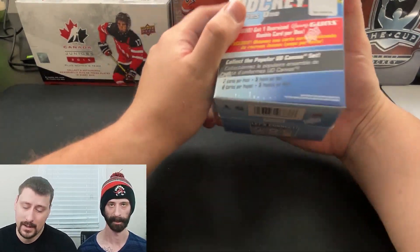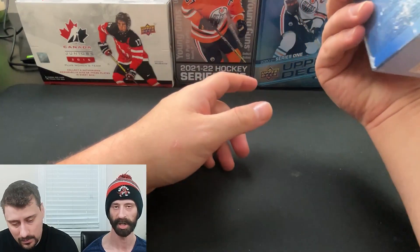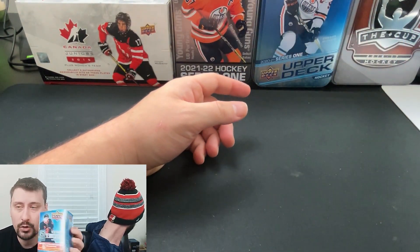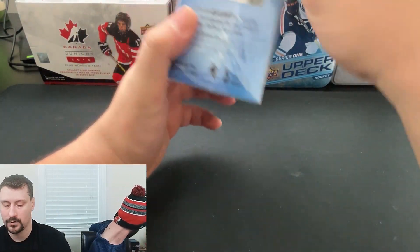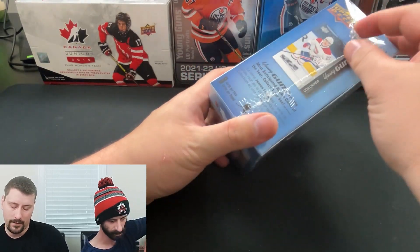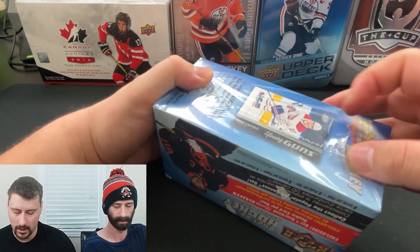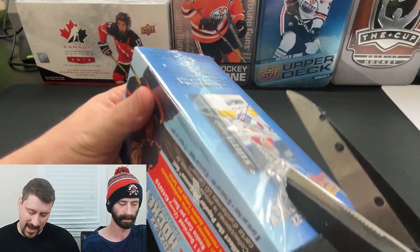What's up everybody, Pack Bros are back. I'm Rob, I'm Chris, and today we are doing another two oversized boxes — I just call them oversized Young Guns boxes — of 2021-2022 Series One. We caught a good deal on these at Walmart. We are looking for the Caulfield and Zegras Young Guns. There's also a jumbo Young Gun in each box, and I think there's only like eight or ten of them.